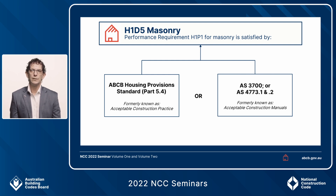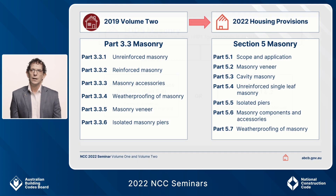To be clear, for masonry there is a complete choice between the referenced Australian Standards 3700 or 4773, or Part 5.4 of the housing provisions. This slide also shows comparisons between 2019 Volume 2 and the housing provisions, which is where the deemed-to-satisfy requirements are for masonry construction.